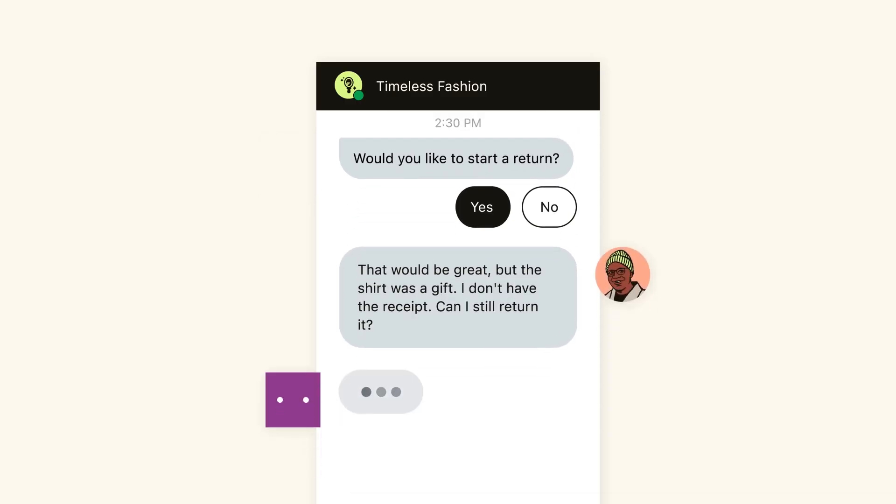But what if the customer didn't have a receipt because the item was a gift? This is where most bots would need to escalate to a human agent — but not our AI agents.